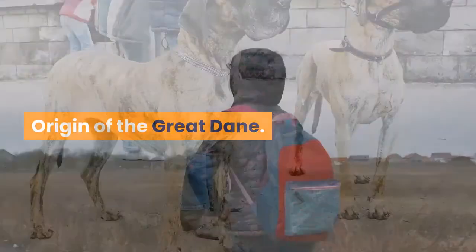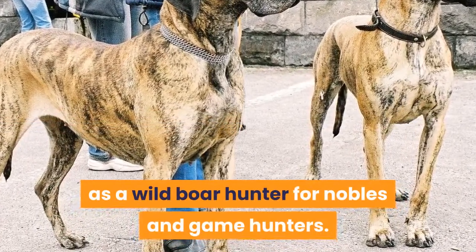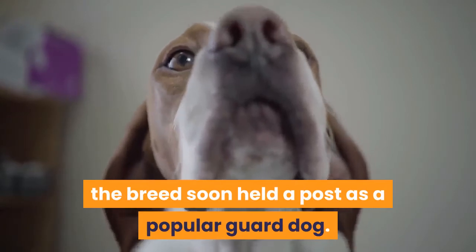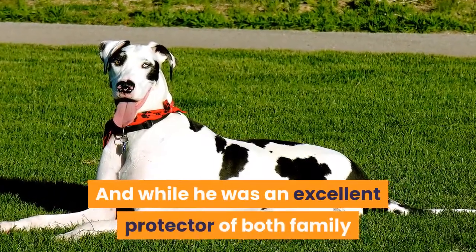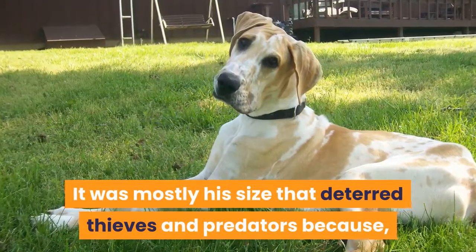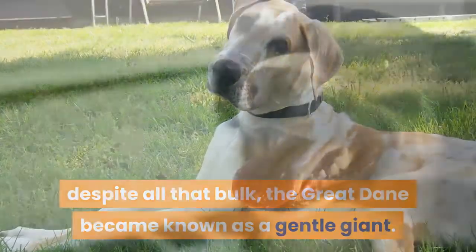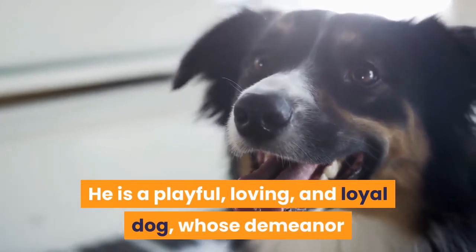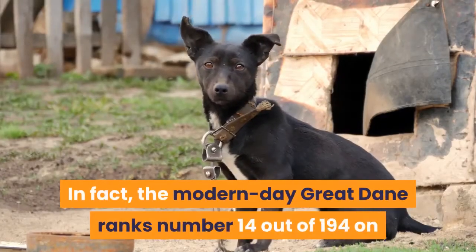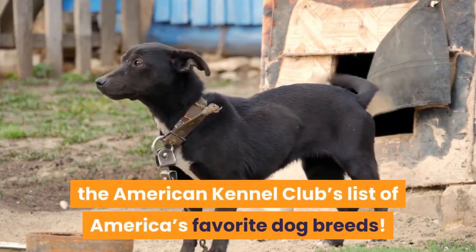Hailing from Germany, the Great Dane was used early on as a wild boar hunter for nobles and game hunters. However, due to his incredible size and strength, the breed soon held a post as a popular guard dog. While he was an excellent protector of both family and home, he was really a lover at heart — the Great Dane became known as a gentle giant. He is a playful, loving, and loyal dog, and the modern-day Great Dane ranks number 14 out of 194 on the American Kennel Club's list of America's favorite dog breeds.